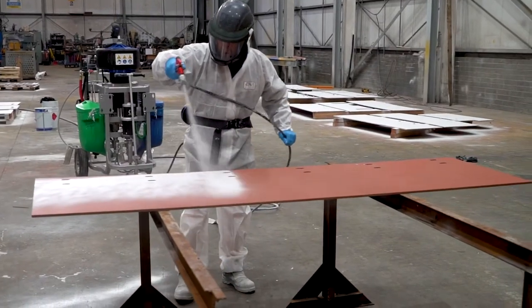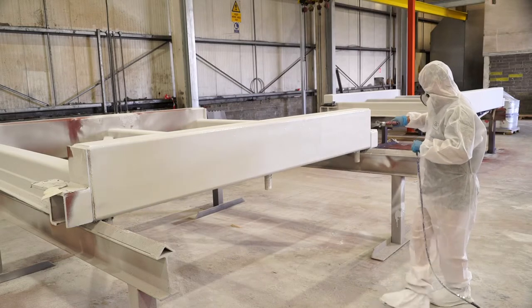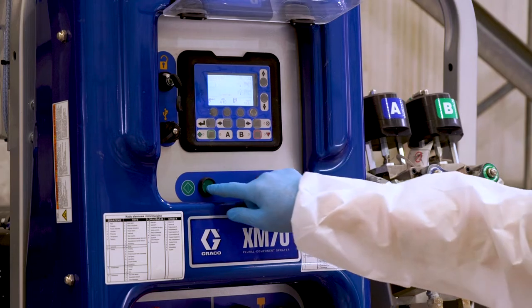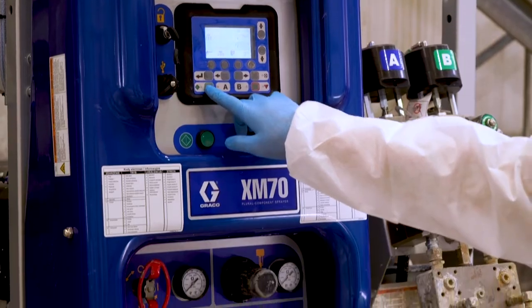In order to ensure correct adhesion and coverage, the internal temperature needs to be maintained between 5 and 15 degrees and is measured constantly. The paint is applied using plural component equipment, which allows the fastest production and gives the most control over application.